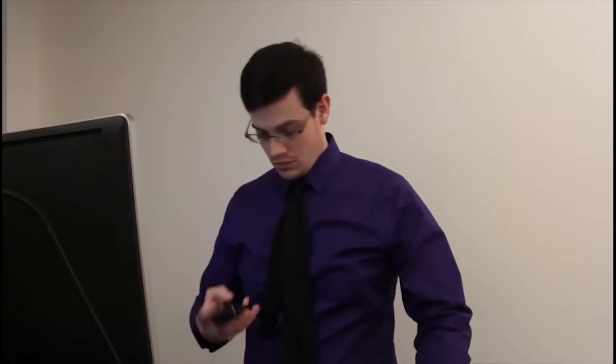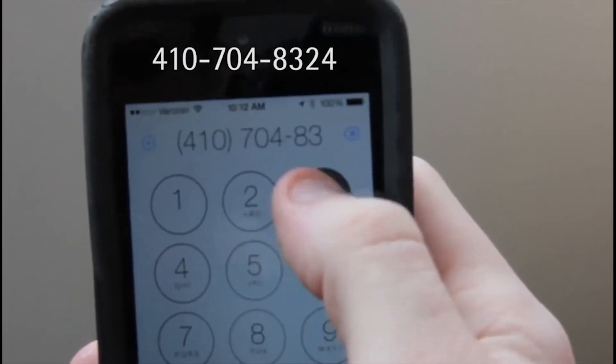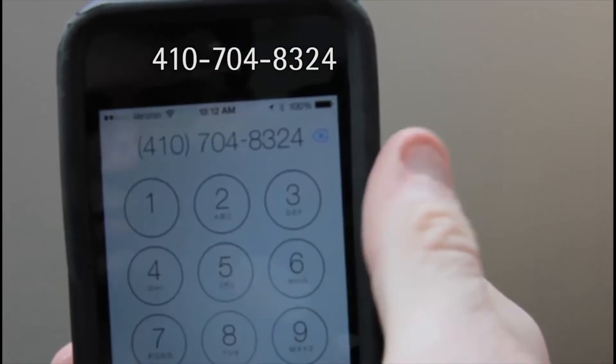Be sure to report problems right away — it affects you as well as other students and instructors. Call our Fortech hotline at 410-704-8324. Most problems can be solved over the phone. This is the best approach during business hours.